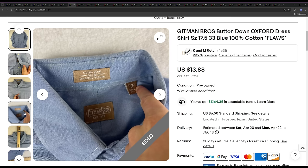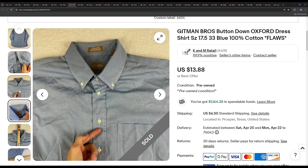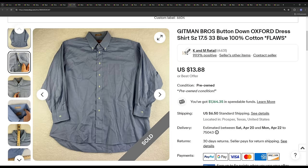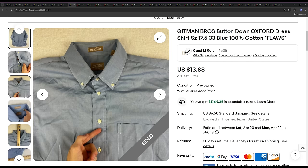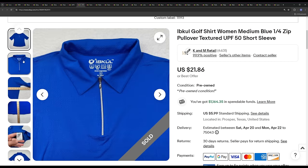Next we've got Gitman Bros — a pretty decent brand. This one sold cheap because it had a stain on the front and a snapped button. Usually we can get over $20 for these shirts, but this one ended up selling for the list price of $13.88. I don't really find these anymore — I think some other resellers and YouTubers have caught on to the brand, because I used to find them all the time.